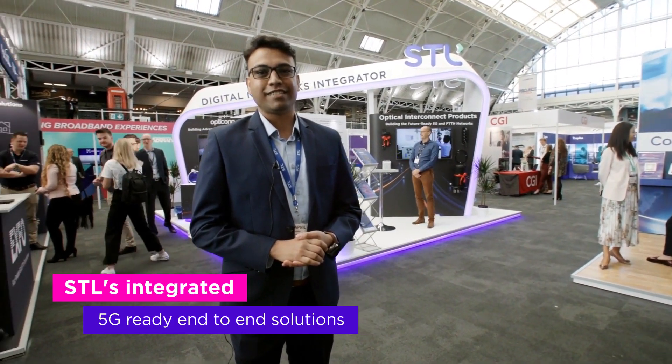Hello and welcome to STL's Connected Great Hand Booth. Here we are showing STL's integrated 5G ready solutions.